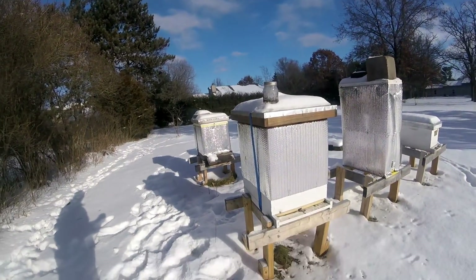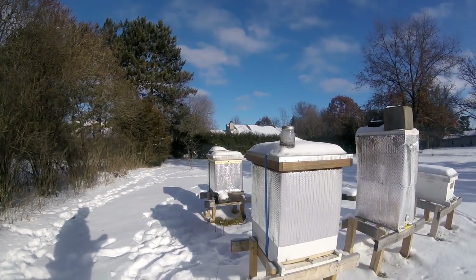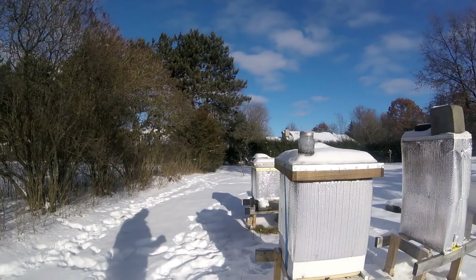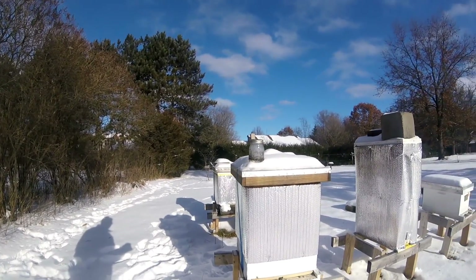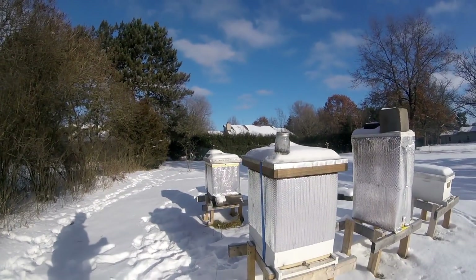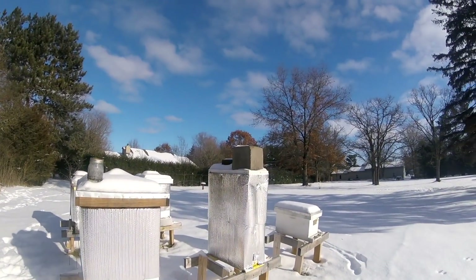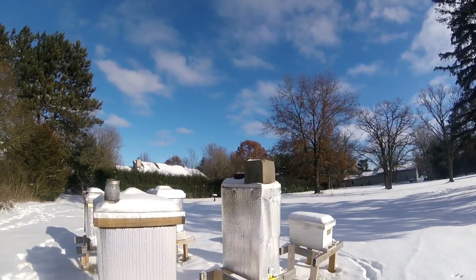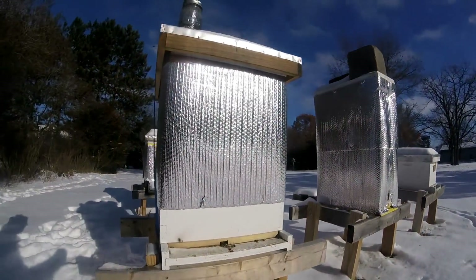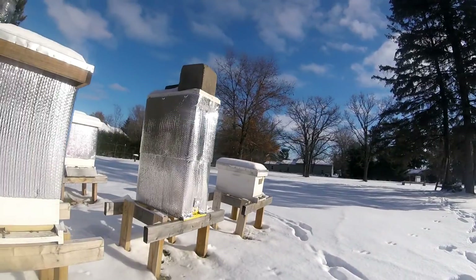Hello everybody, this is just a quick little winter video. It's December 6th, I believe, and it's one of the first sunny mornings of winter. I came out here just to take a look. It is about 15 degrees Fahrenheit, and I came out and I've got a couple few bees that are coming out — they're just flying off. You can see that, coming out and just circling around.